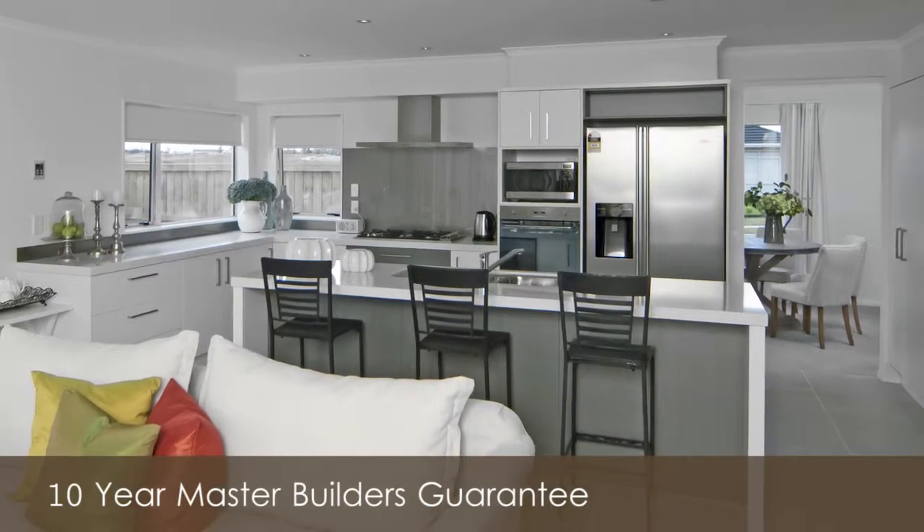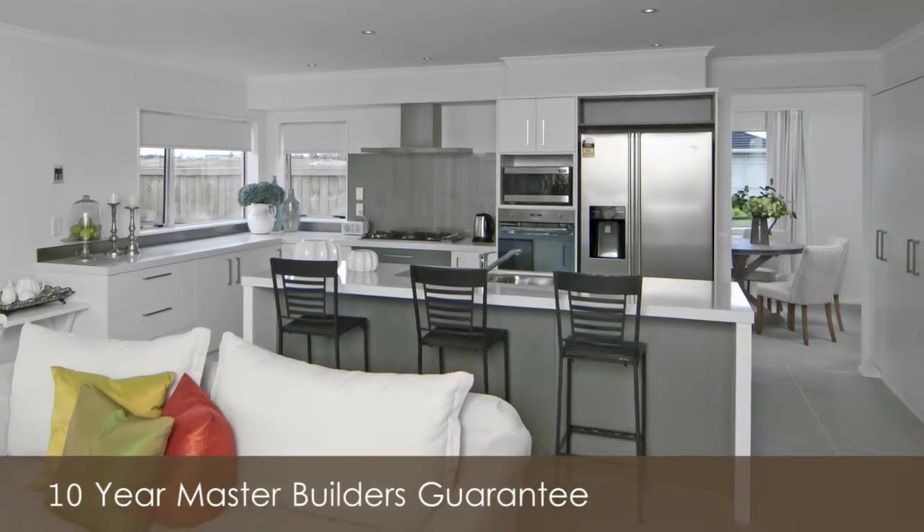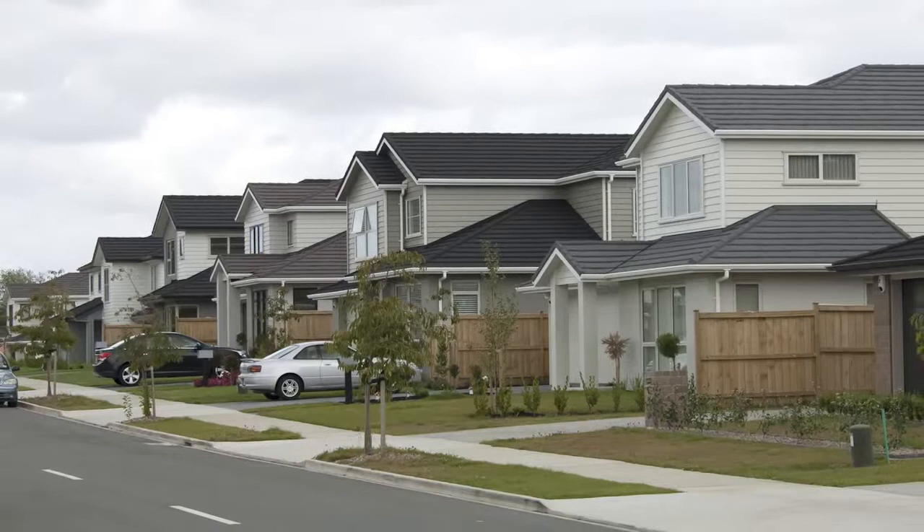A 10-year master builder's guarantee and built by a company that has a history of over 100 years building in New Zealand gives you peace of mind in your investment.